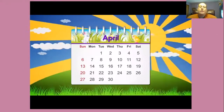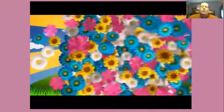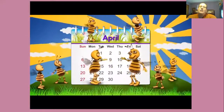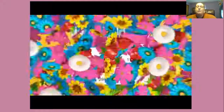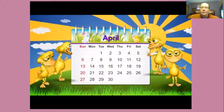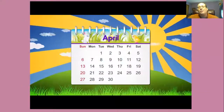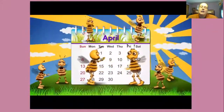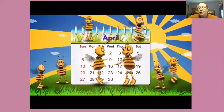In April, raindrops flow. In April, flowers grow. In April, we dance and play and sing as we celebrate the spring. Raindrops flow, flowers grow. We dance and play and sing as we celebrate the spring. As we celebrate the spring.